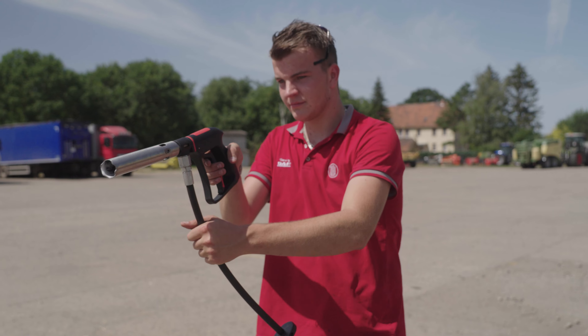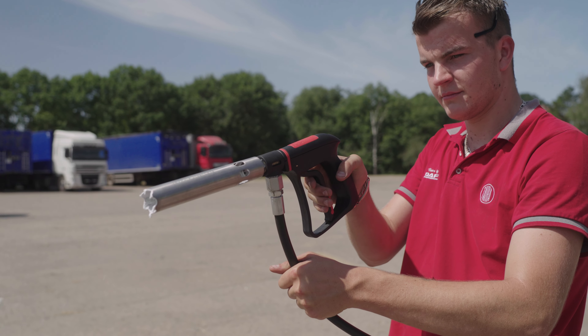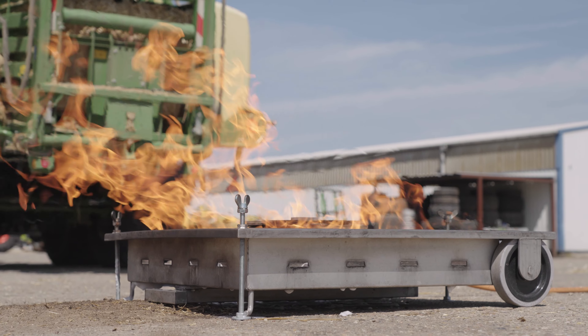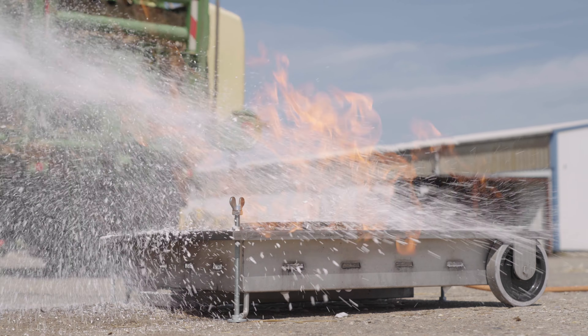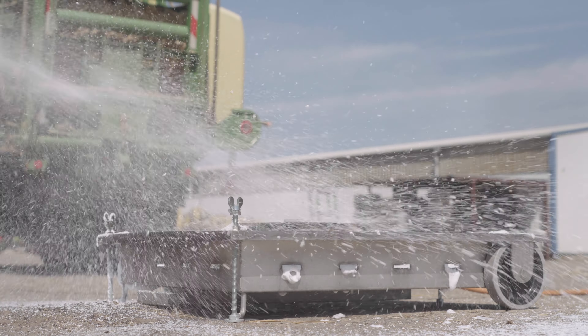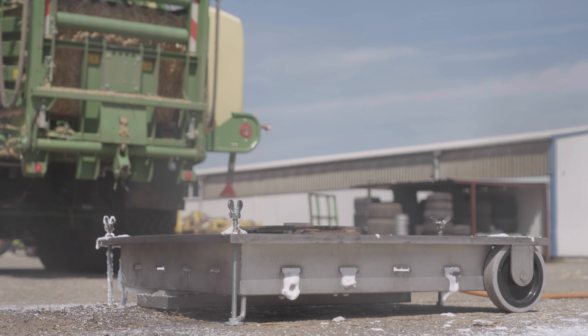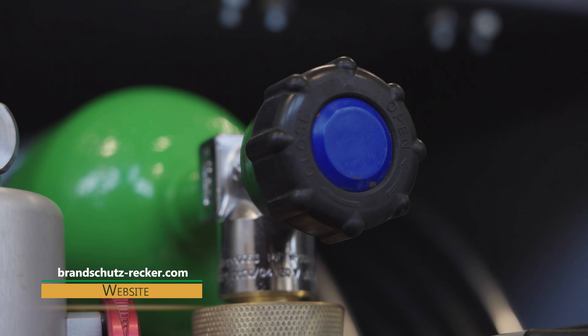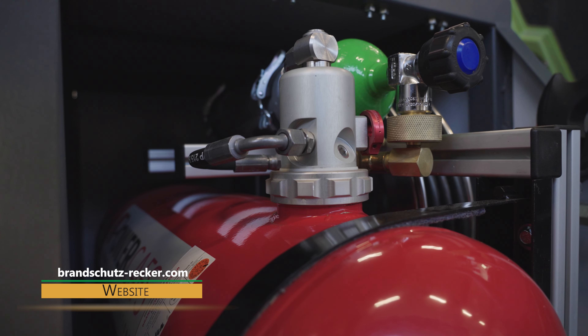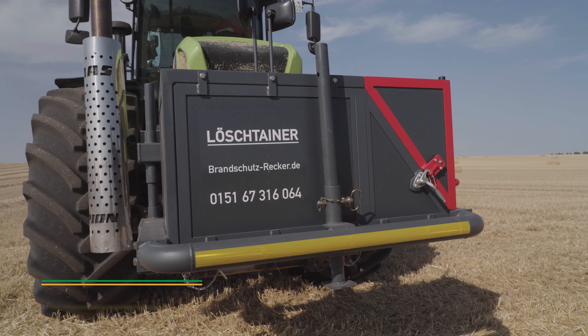The bottle can hold a 50-litre reserve of extinguishing agent, which equates to 750 litres of dry foam. When released in batches, that's enough to fight a fire for approximately two and a half minutes. The resulting carpet of foam prevents the fire from relighting. The extinguishing equipment inside the Lösch-Tainer box, which weighs around 500 kilos, is made by the well-known manufacturer Bavarian.